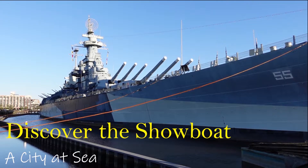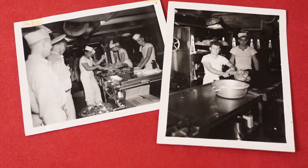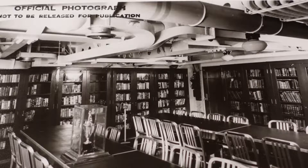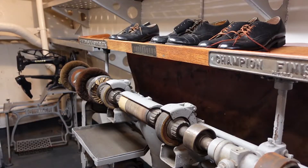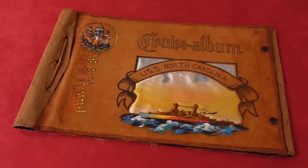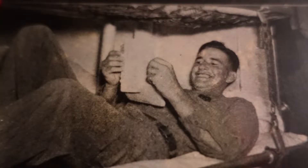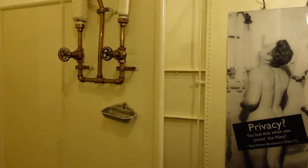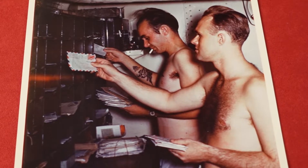Welcome to Discover the Showboat: A City at Sea, a collection of video tours presented by Battleship volunteers. Battleship North Carolina is an extraordinary ship that steamed into history. In these videos, enjoy the compartments, equipment, documents, and photographs, and hear the stories that celebrate the young men who proudly served on the most highly decorated American battleship of World War Two.